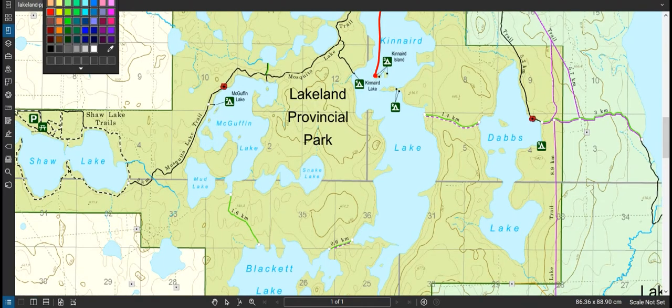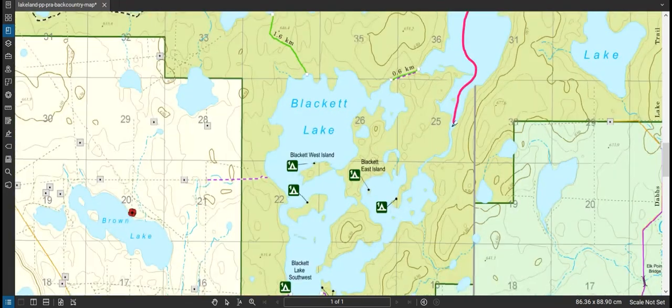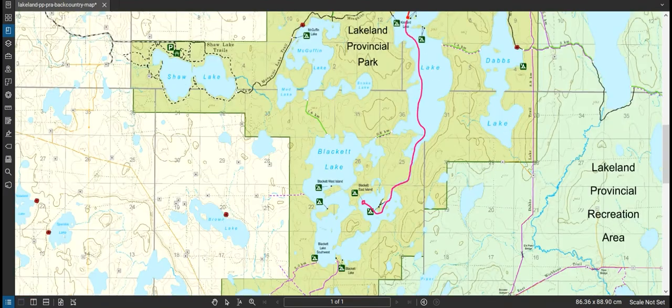On day two I canoed down this way, around this point, down this creek into Blocket Lake, around this bend, and camped on this island. That was around 10 kilometers as well and took a couple of hours paddling.